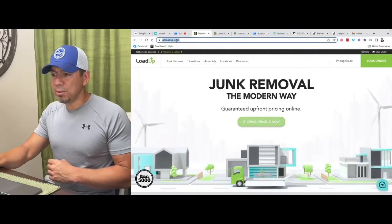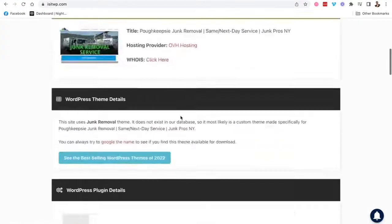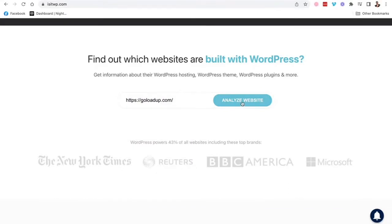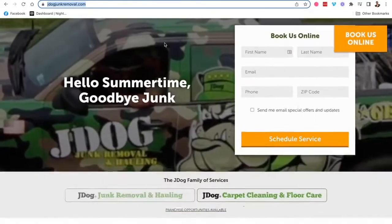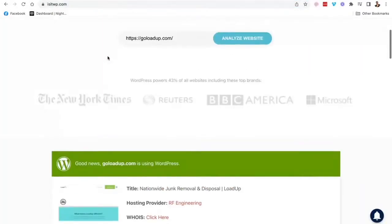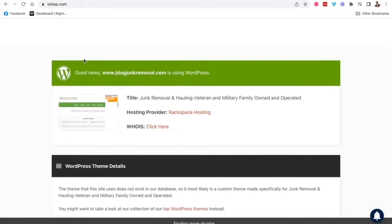There are other big corporate websites, like Load Up. I've seen their website — type it in here, and you'll see that's also built on WordPress. I've seen this other company too. Seems like a pretty big place — they mean business when it comes to junk removal. Let's see if they're built with WordPress as well. Paste it in there, and yep, it's built on WordPress.